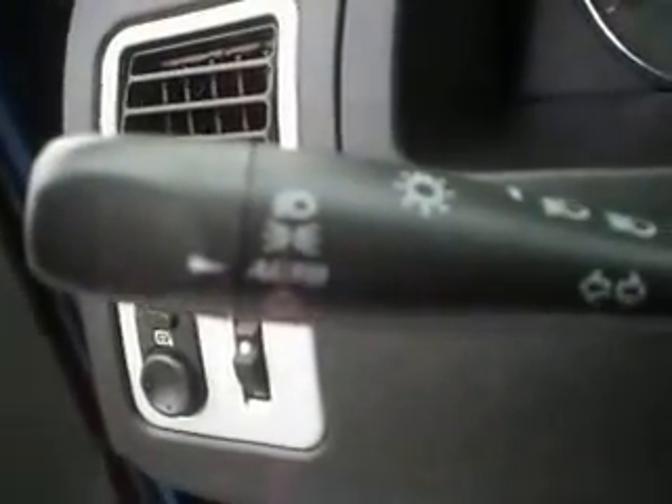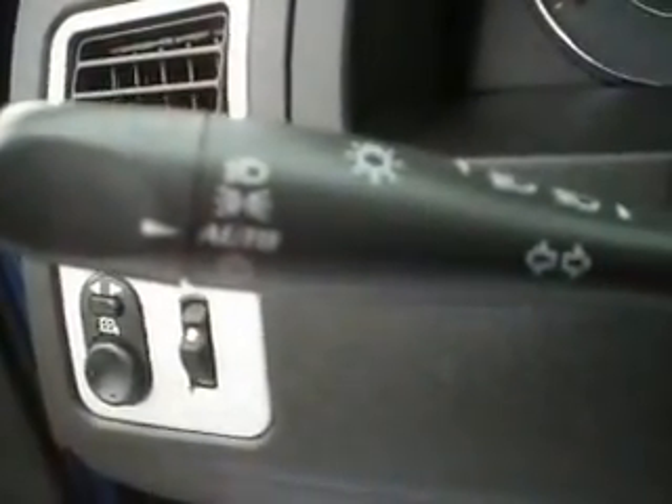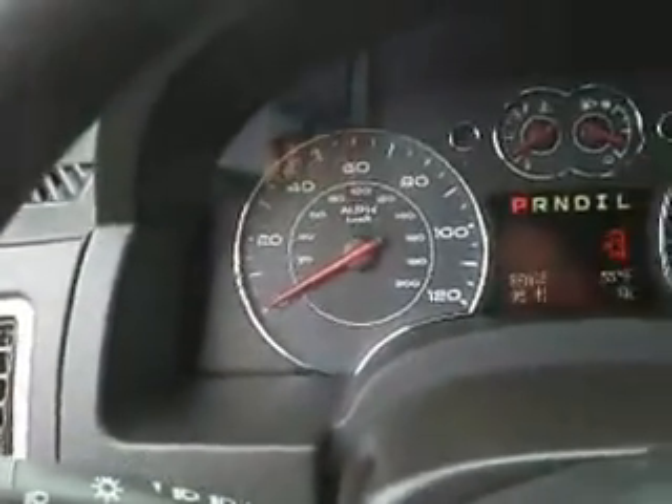Power lock there on the door. You have your power mirrors as well as automatic headlights. So when it gets too dark outside the lights are going to come on, and when it gets bright enough the lights are going to turn off all by themselves. Of course you will have the daytime running lights as well.